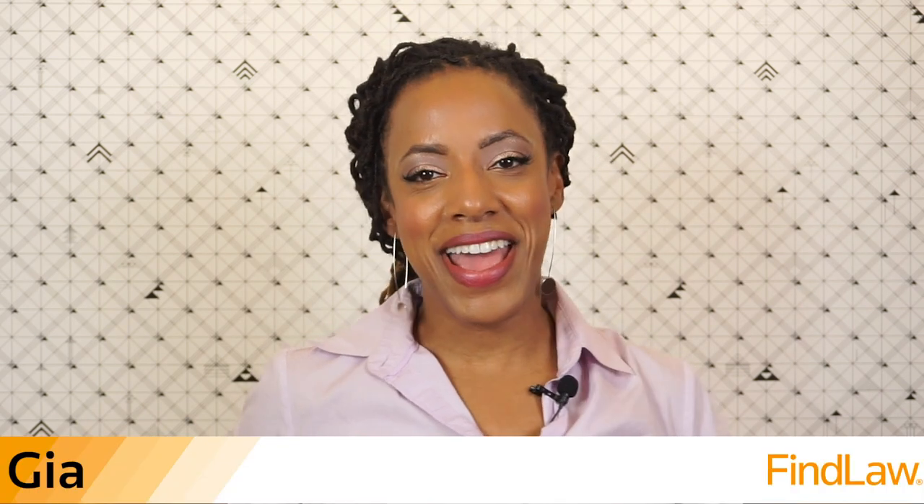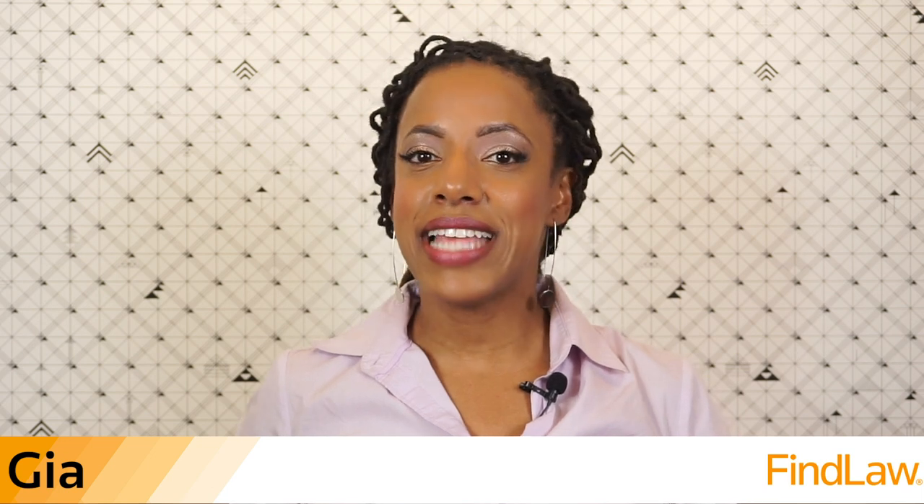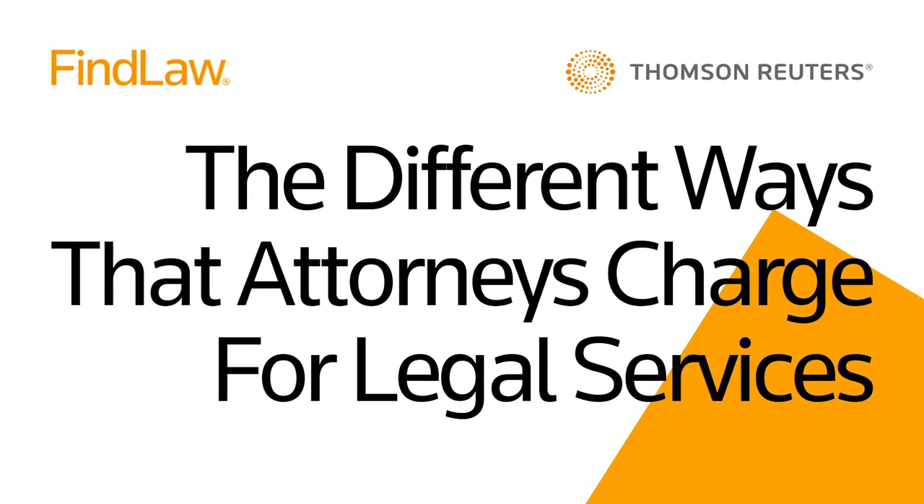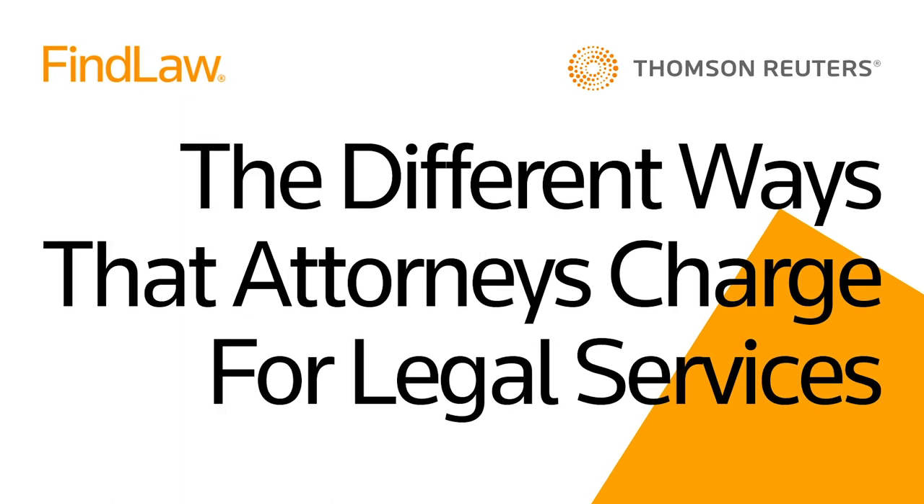Everyone thinks lawyers are expensive, and sometimes they are. But understanding the different ways lawyers charge can help you wrap your head around how much it might cost you to get a lawyer, and it might not cost as much as you think. Hi, I'm Gia from Fine Law, and today we're talking about the different ways that attorneys charge for legal services so that you can figure out the best way to afford legal representation.